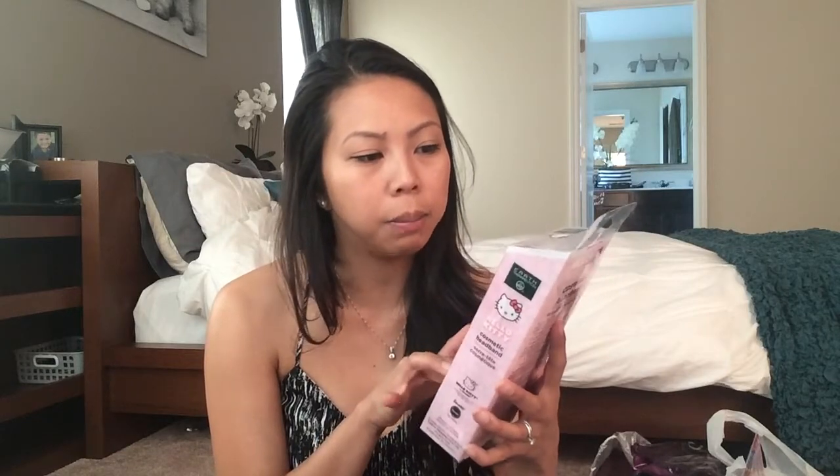The first item I got was for me and Liana. It's this Hello Kitty cosmetic headband by Earth Therapeutic. I saw it on someone's video and of course I had to have it. It's just a cute headband you wear when you're getting ready. I purchased it on eBay for about seven bucks — I saw other sellers having it for 15 to 20, so I think I got a pretty good deal.